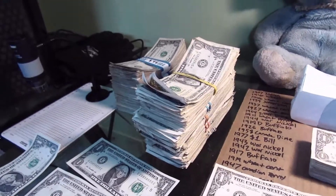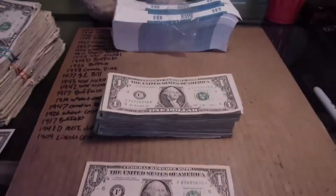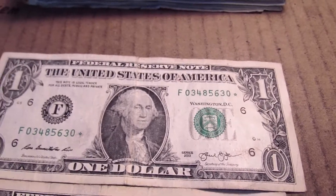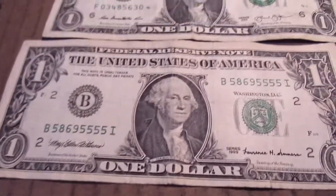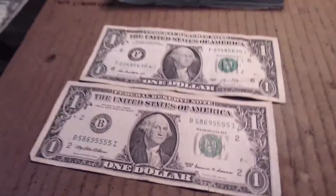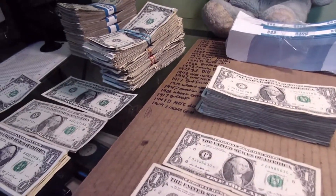Done with strap six, got two finds here — a star note from 2013 and this 1999 with four fives at the end, so that's pretty cool. I'm gonna move these and get into strap seven.